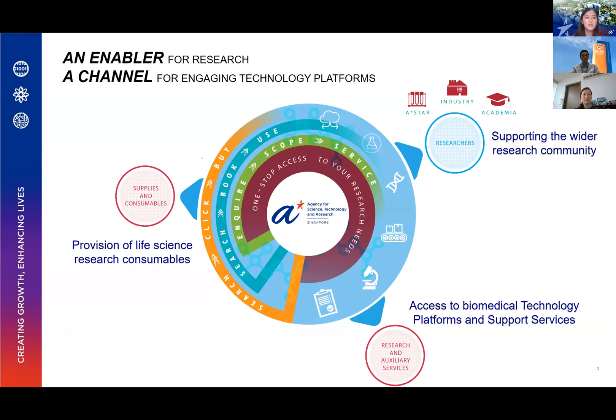With search-book-use, users can look for equipment they require and book their usage, either self-used or staff-operated. For the enquire-scope service, it is more specific in that the relevant technology platform will carry out the appropriate service based on your experimental requirements. In short, we don't serve just the ASTAR community — we also serve the academia and industry sectors as well.